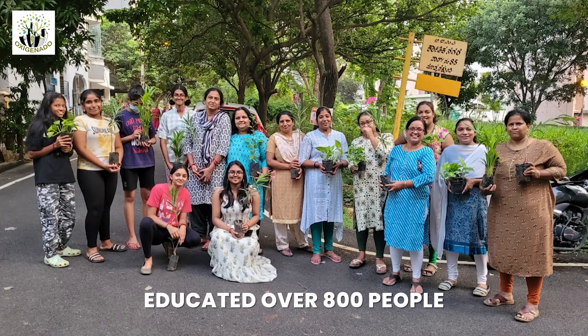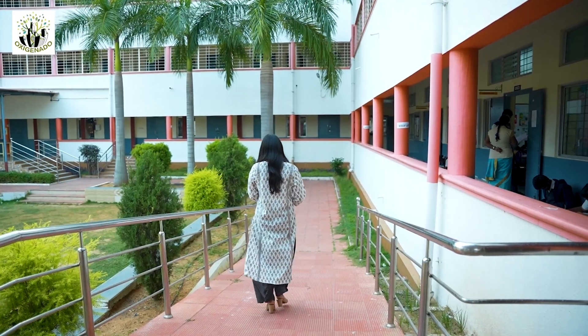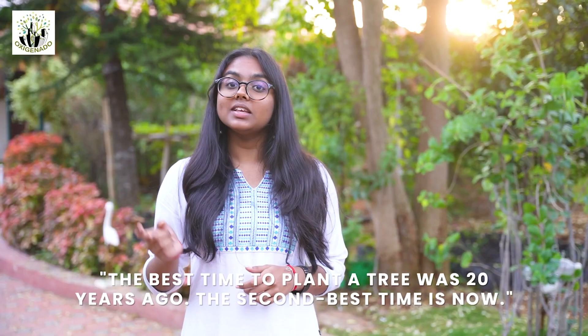Till now, I've educated over 800 people by visiting schools, small-scale industries, and different forums. And as the wise Chinese proverb reminds us, the best time to plant a tree was 20 years ago — the second best time is now.